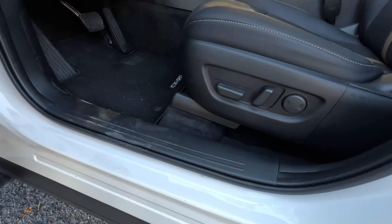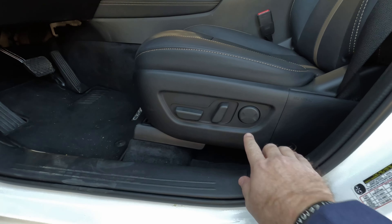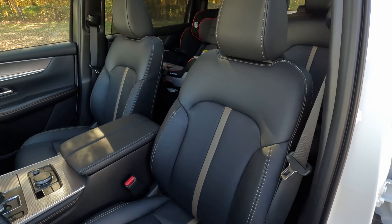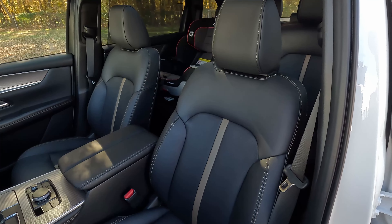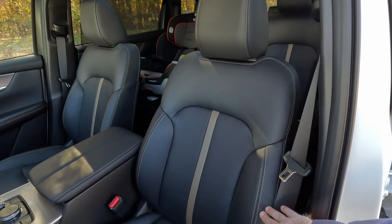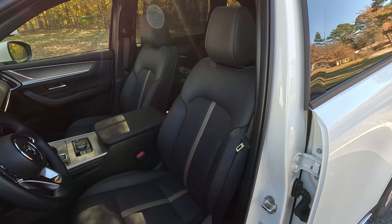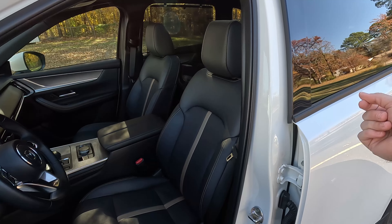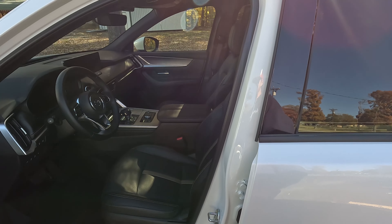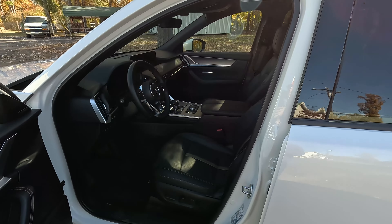Coming around to the seats, we've got eight-way power front seats — both front seats are eight-way power. We have two-person memory here on the driver's seat and two-way lumbar as well. The seats are nice Napa leather — second row seats are as well. We get all this contrasting rose gold look, including down the spine into the seat. These are heated and ventilated, and one thing I really like is the vehicle remembers what you had the heat or ventilation set to anytime you power the vehicle off and back on — that is always a nice touch.